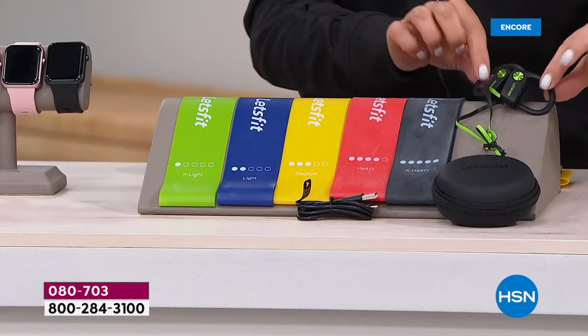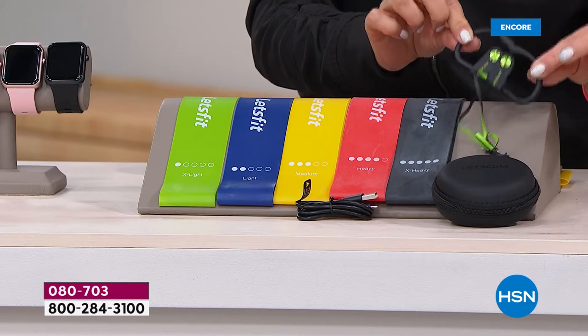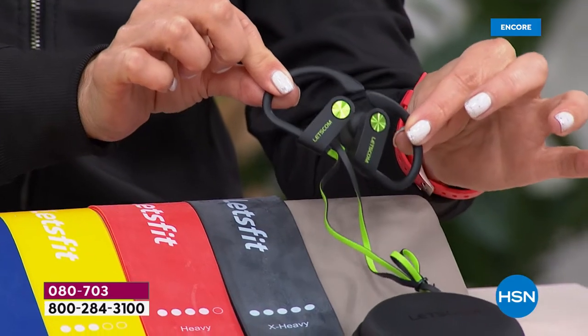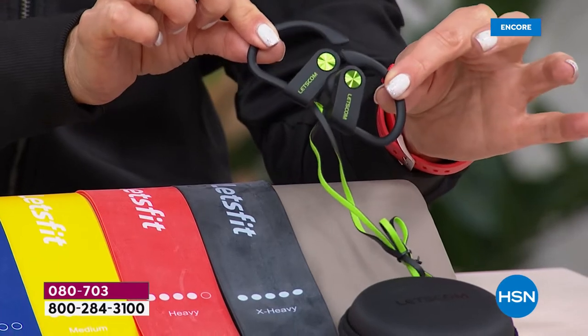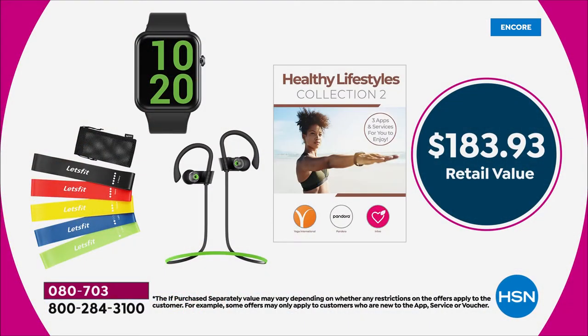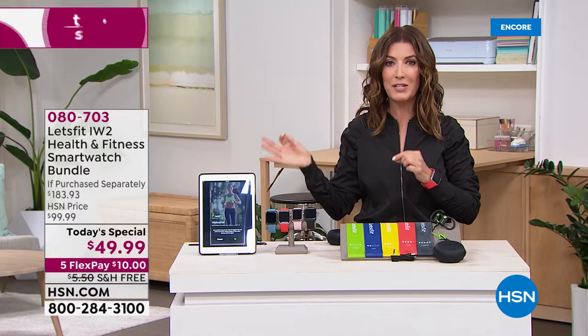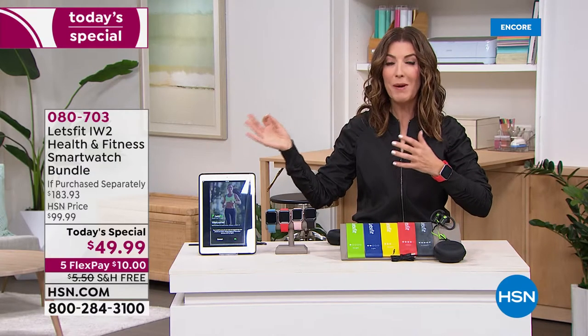We're also giving you really cool wireless Bluetooth over-the-ear earbuds so you can enjoy your music and take phone calls. These are waterproof, just like the watch. So take a look at this value — it's a $183 value, and tonight at HSN as our best value of the day, as we launch into a brand new year, you can imagine the price. Should it be a hundred dollars?